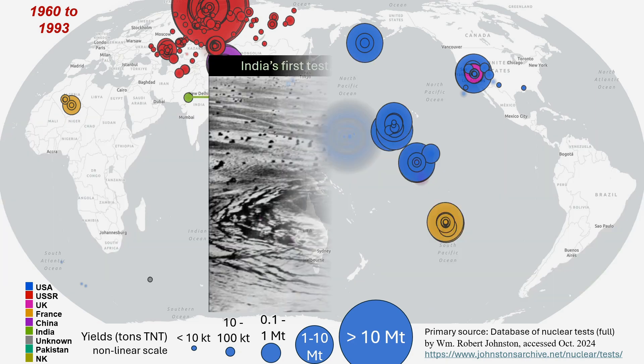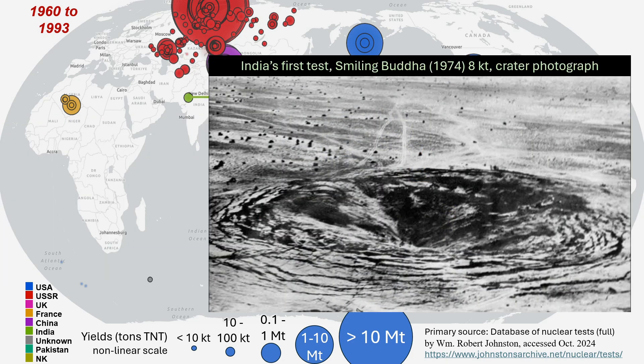India joined the nuclear club in 1974 with Smiling Buddha, an underground test with a yield of about 8 kilotons.